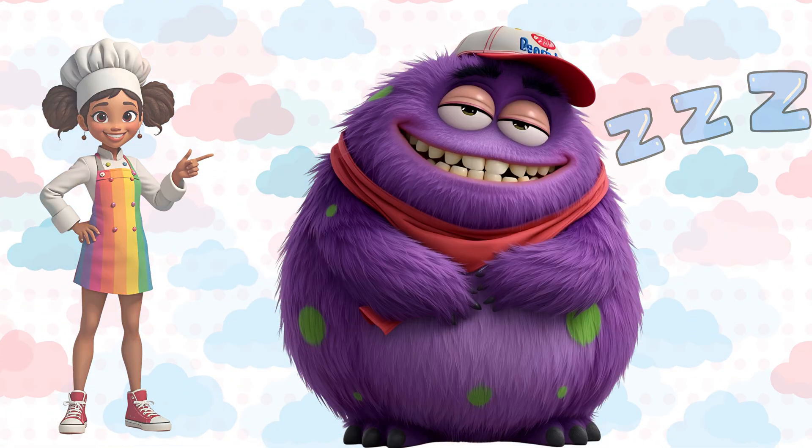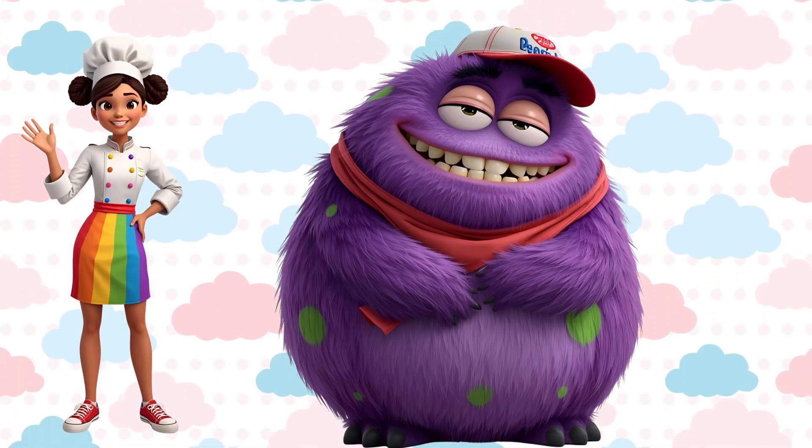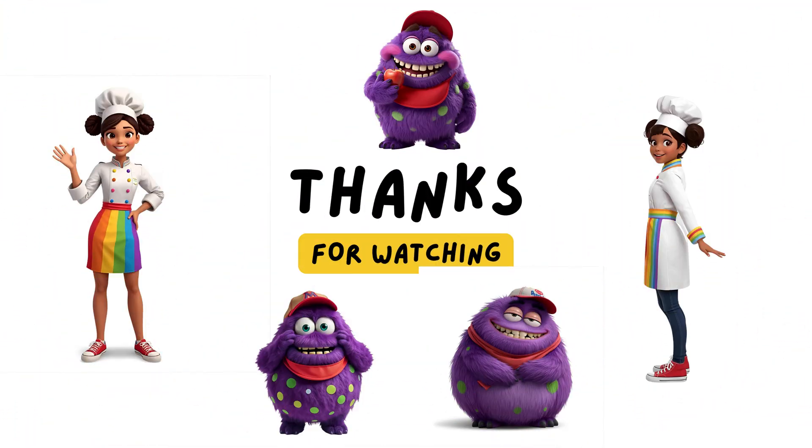Amazing job, friends. Come back soon for more adventures. Keep learning and having fun. See you next time.